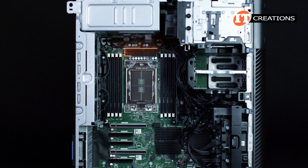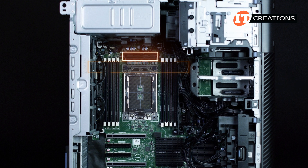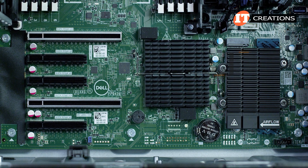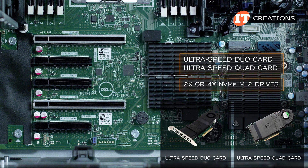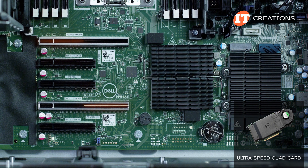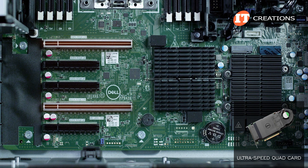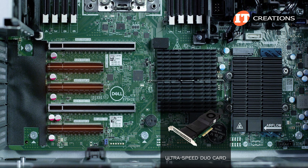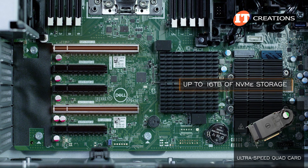That small black anodized heatsink just above the CPU is not for an M.2 drive — it's actually the voltage regulation heatsink. For even more storage, you can install either an UltraSpeed Duo or Quad card with two or four NVMe M.2 drives respectively. To reach full potential, install the Quad card in one of the PCIe x16 slots as each drive needs a x4 lane for optimal throughput. The Duo card will be happy with one of the x8 slots. At maximum capacity, the Quad card can supply up to 16TB of NVMe storage.